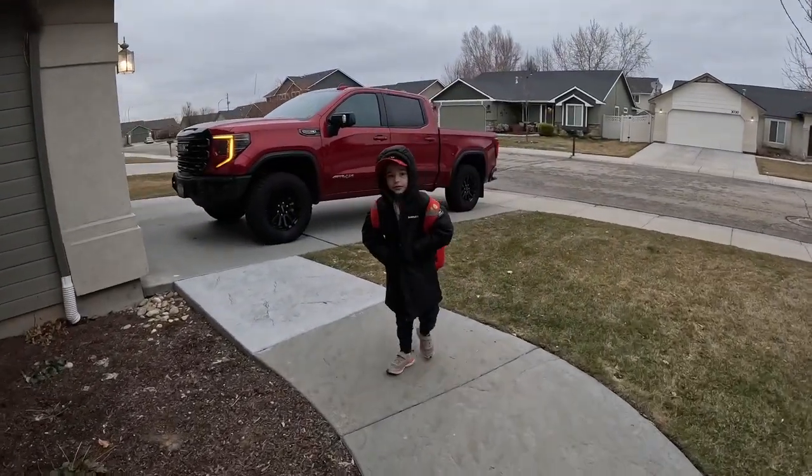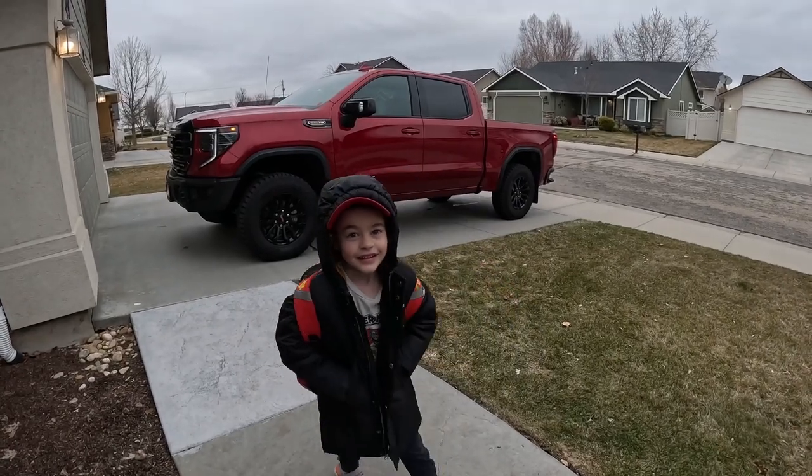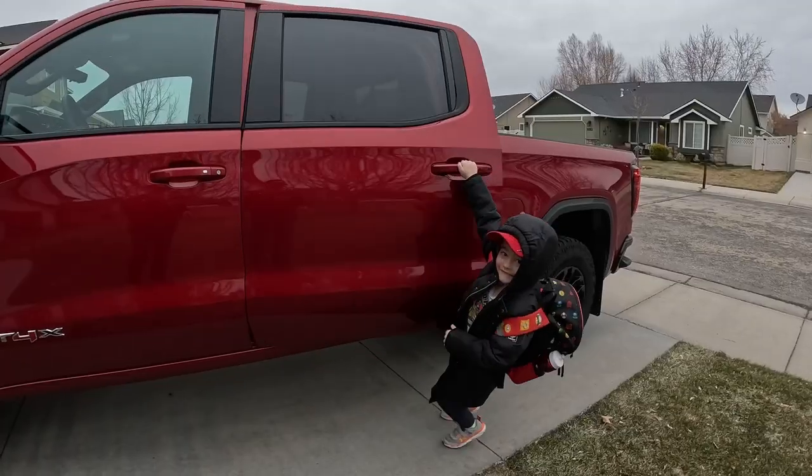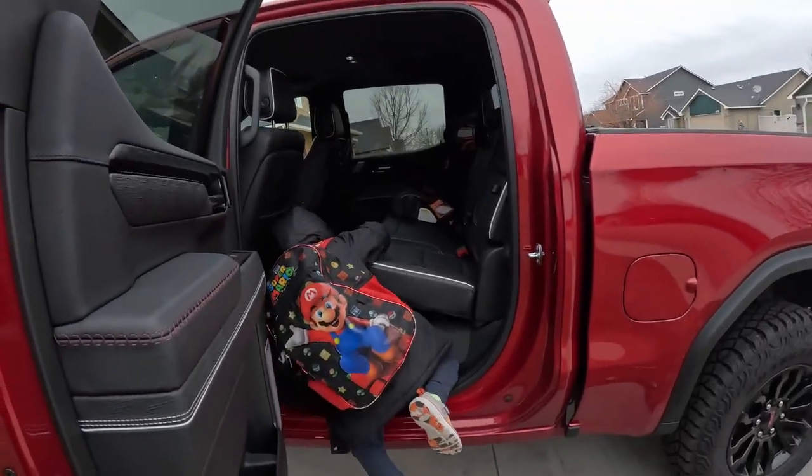Ready bud? Hi. Go to school? Yeah. Get in. It's not big for you, huh? I want to go inside.